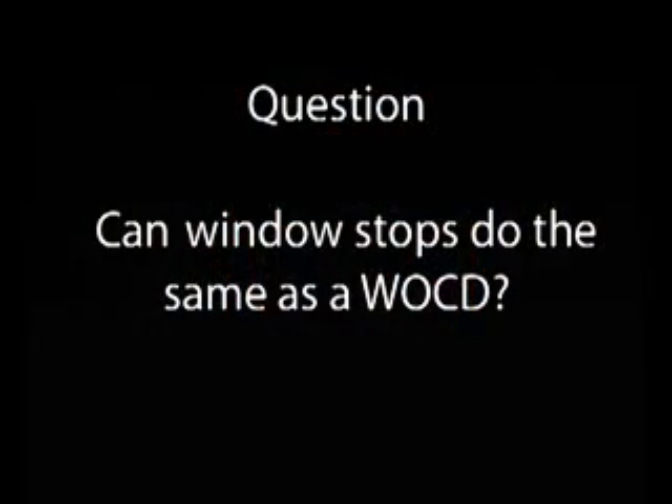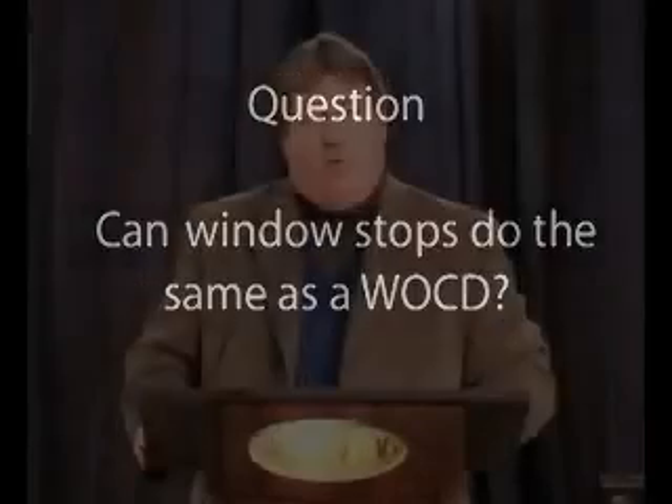Can window stops do the same thing as a window opening control device? The window opening control device standard, ASTM F2090, requires that the device be resettable and that it be releasable for emergency escape and rescue. So if you put a window stop that fastens into the window and simply limits the opening, that does not meet the standard, and that could cause problems in the case of emergency escape and rescue. So the answer to that question is no.